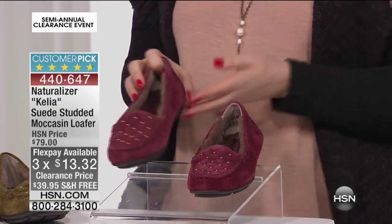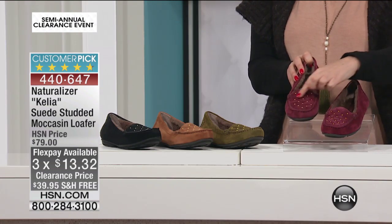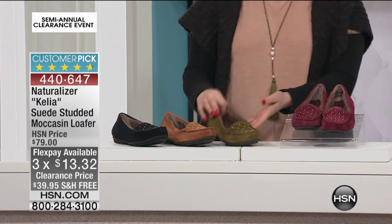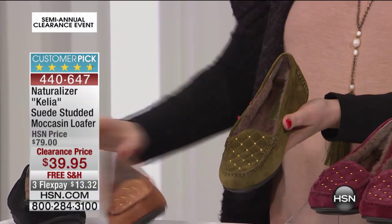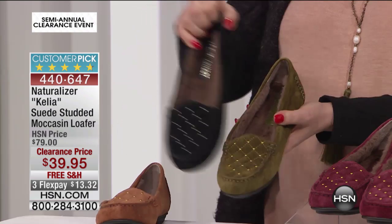So we're going to go through the colors. This is the wine — I love those little stud details. Here is the olive. We also have it in cognac, and then we also have it in a basic black.